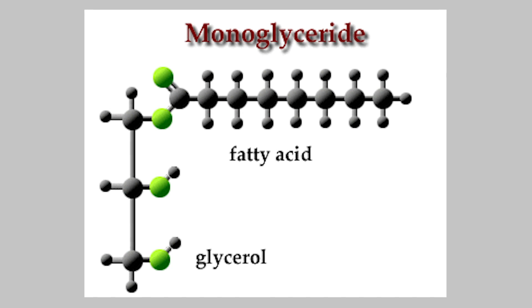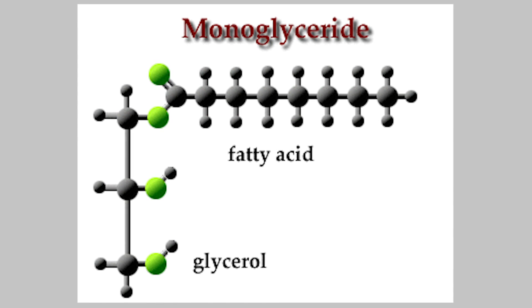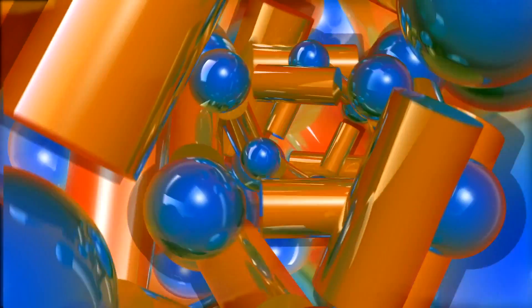We need diglyceride lipase to break down that diglyceride. This is where hormone-sensitive lipase plays a role — it can act upon that diglyceride a lot easier. Then it's broken down into monoglycerides. So you've taken a triglyceride, broken off one fatty acid, then a diglyceride broken off another fatty acid, leaving one fatty acid and a glycerol molecule. Monoglyceride lipase comes in and its only job is to separate that last fatty acid from the glycerol — and fat burning has now occurred.